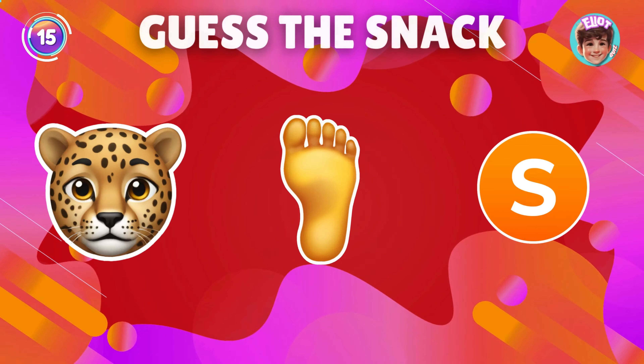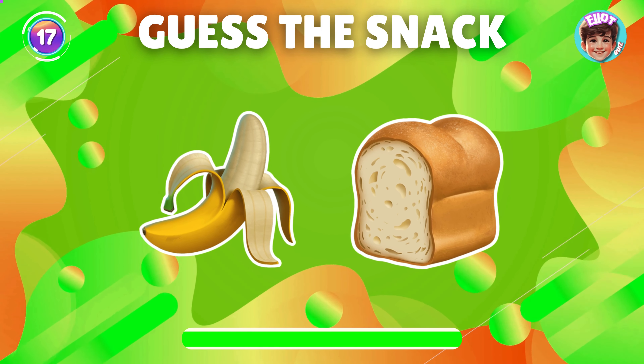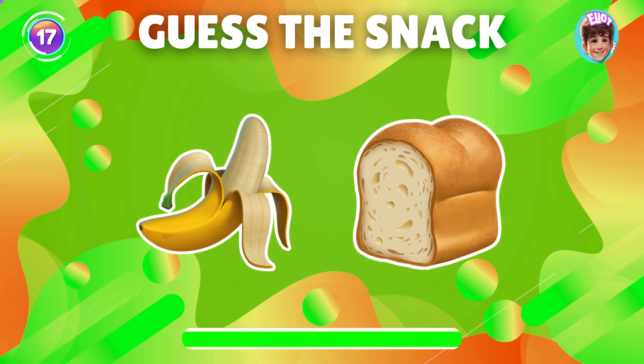Can you guess the snack from the emoji? Correct, it's banana bread.